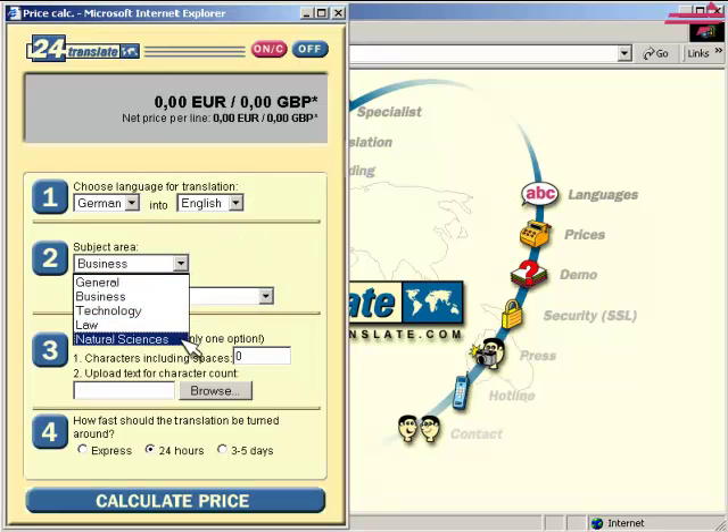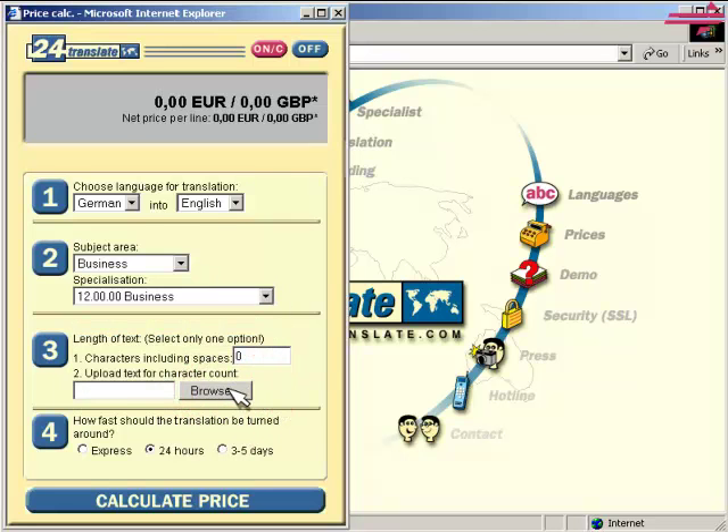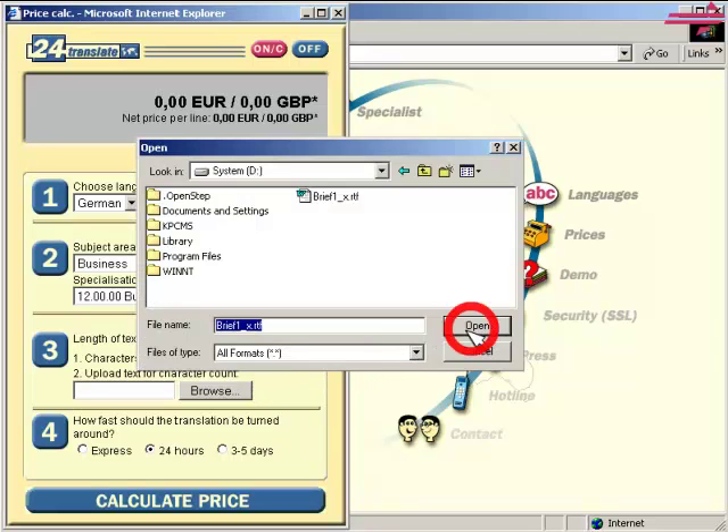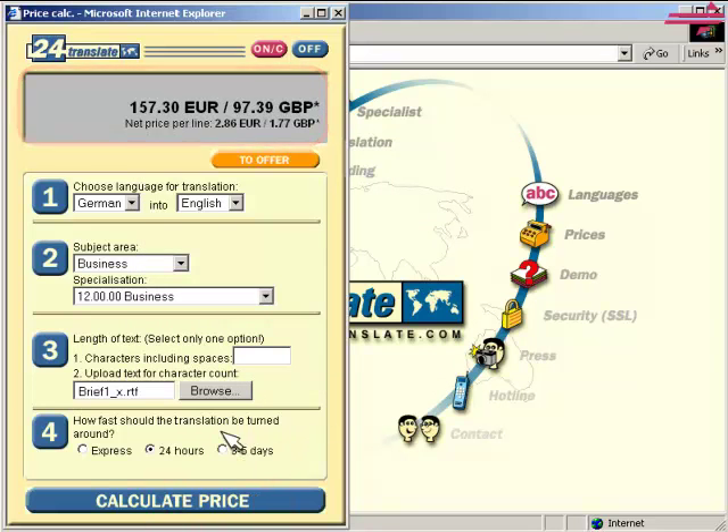You'll find your subject area here. Enter the length of the text, or even easier, select the document file, and we'll calculate the length of the text for you.